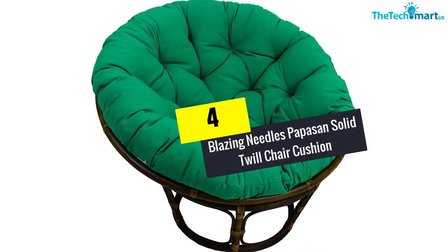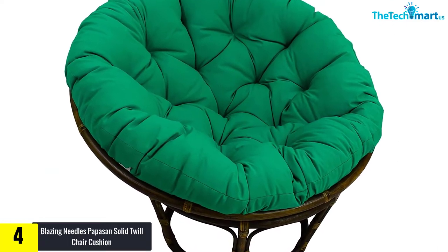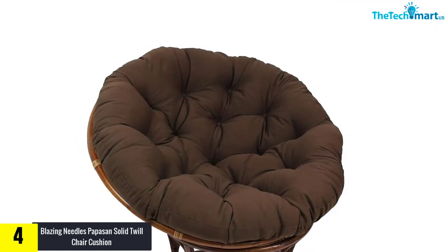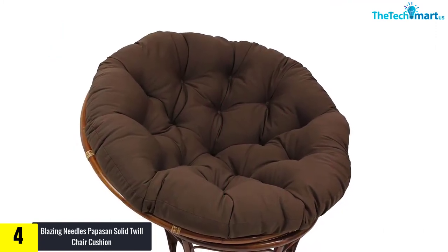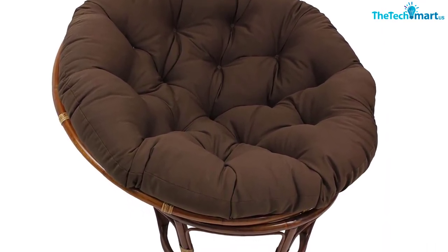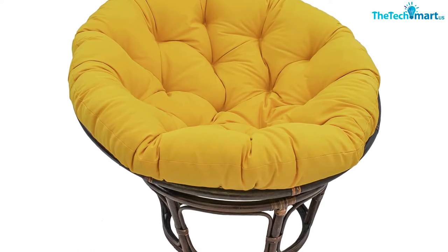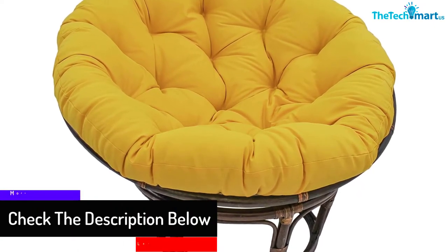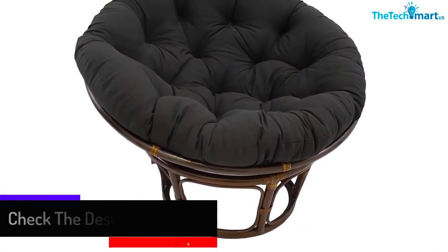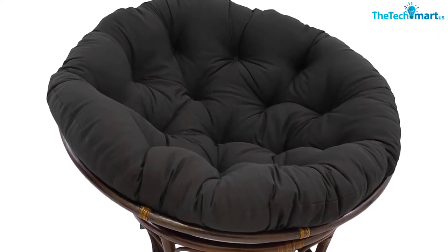Moving on at number 4, we have the Blazing Needles Papasan Solid Twill Chair Cushion. The rich appeal that it gives is sure to boost the modern look of the interior theme of your home. These relaxing Papasan cushions are sure to become your best companions during your leisure hours with their tufted cushions. The upholstery of this solid Papasan chair cushion is fabricated with a premium twill fabric. 100% polyester is used to make this chair, manufactured in the USA. You can opt for one solid color from the 20 color options available. Suggested for indoor use only, this chair cushion will be a great addition to your furniture at home.